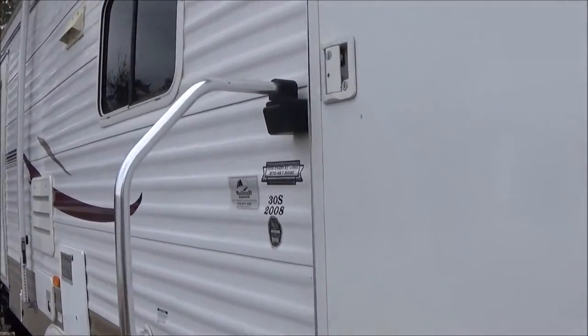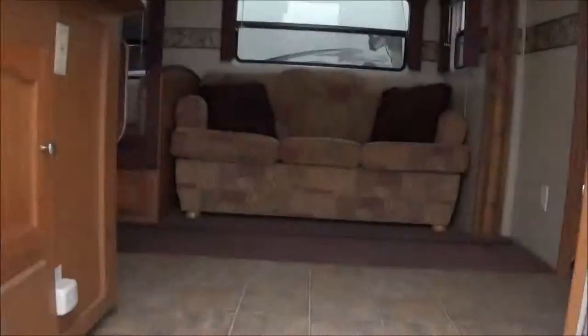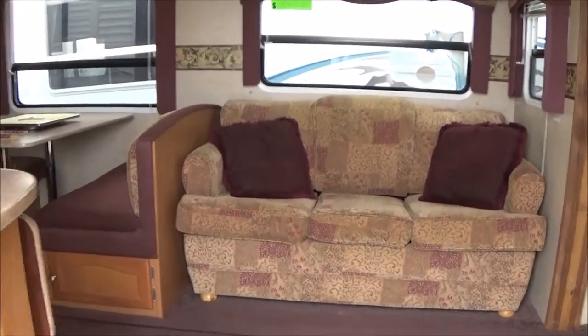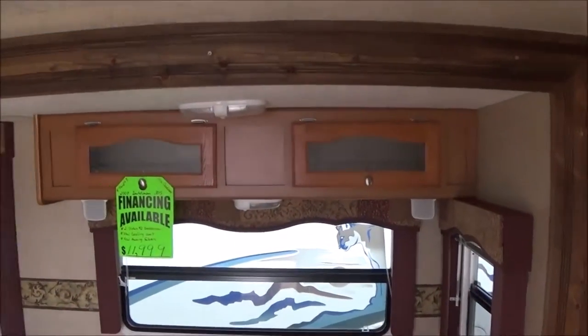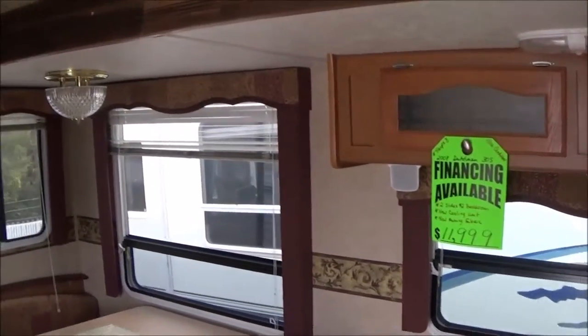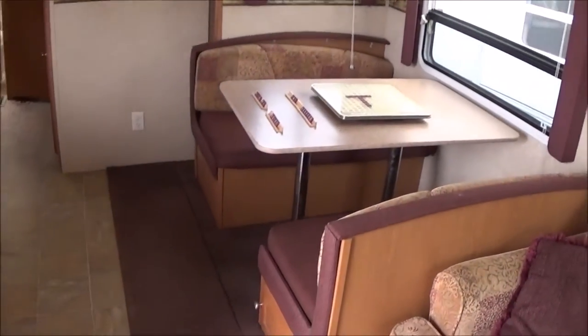Coming inside, you've got a full hide-a-bed sofa. We just put a new cooling unit on the refrigerator as well, so that's new.